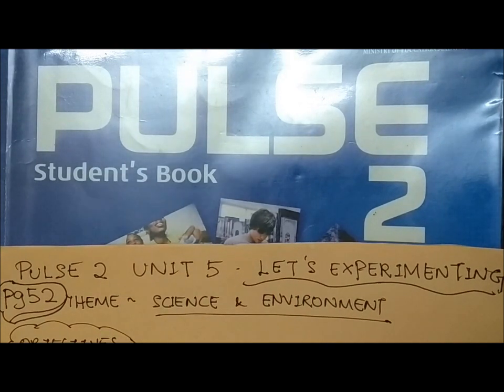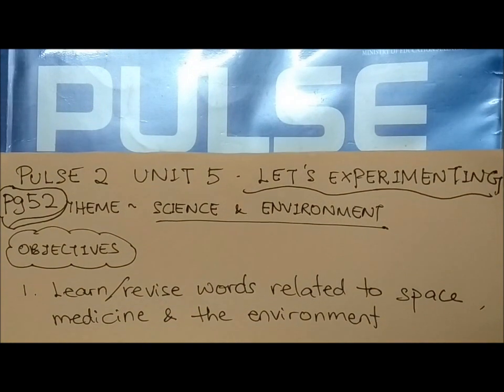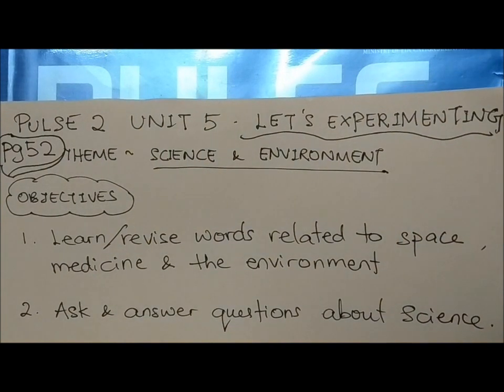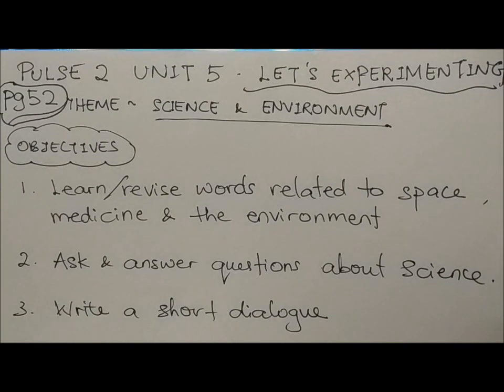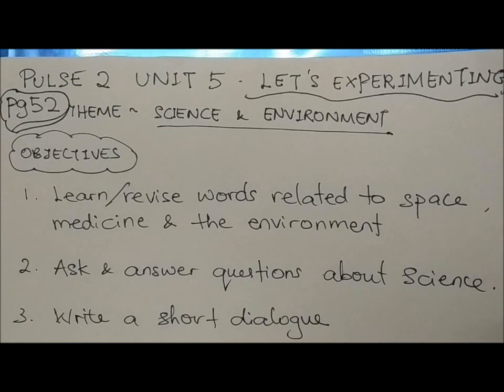There will be three objectives for the lesson today. The first objective will be to learn or revise words related to space, medicine, and the environment. Objective 2, we shall ask and answer questions about science. And as for the third objective, we shall learn to write a short dialogue based on one of the subheadings given on page 52. Now, let us start our lesson right away.